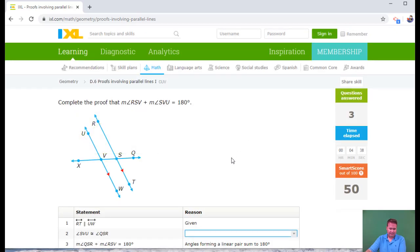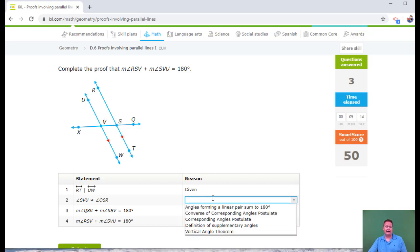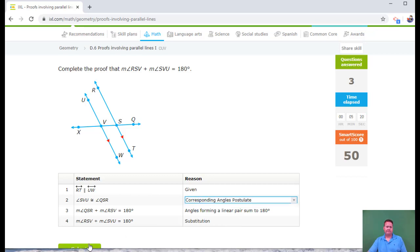Complete the proof that RSV plus SVU equals 180. RSV is this one and SVU is this one — those are same side interior angles. Let's prove they add up to 180. SVU is this angle and QSR is this one — those are corresponding angles, and this is going to be the corresponding angles postulate because I already knew the lines were parallel.